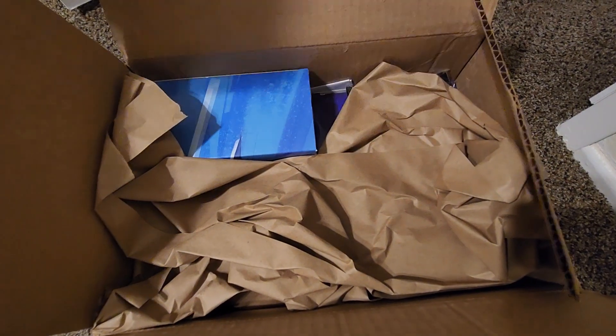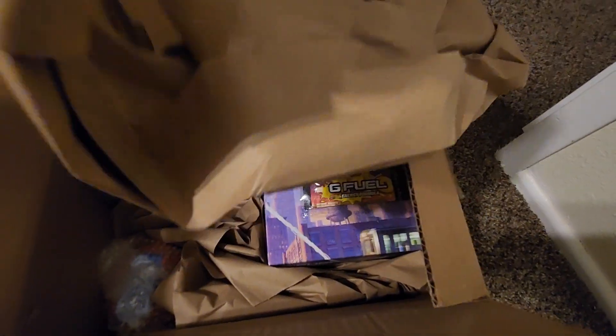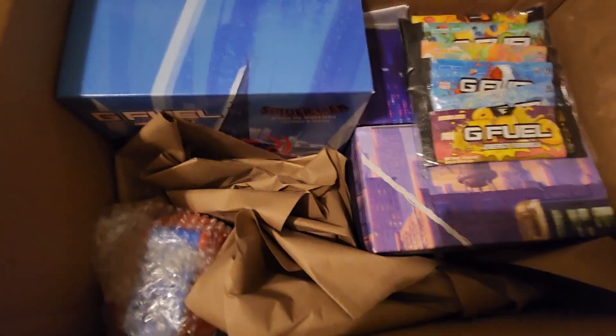Let's open the first box. It doesn't seem like much, but already you can see something inside. Let's open up the second box here. Look inside.